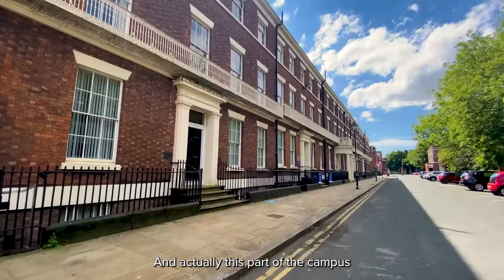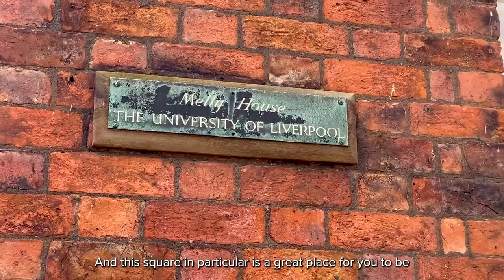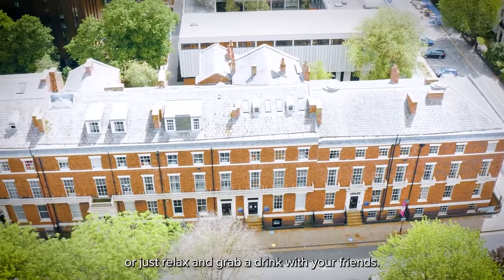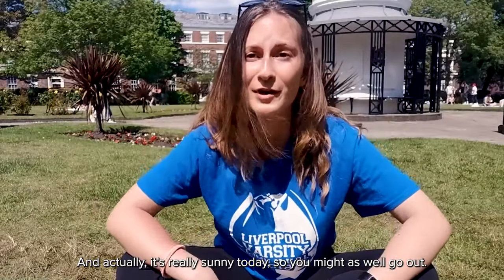This is Abercrombie Square, and it's the centre of the South Campus. This part of the campus is for more humanities-based students, and this square in particular is a great place to study outside or just relax and grab a drink with your friends. It's really sunny today, so you might as well go out.